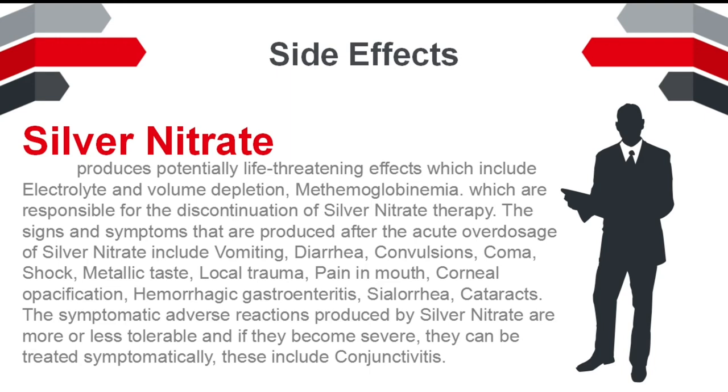The symptomatic adverse reactions produced by silver nitrate are more or less tolerable, and if they become severe, they can be treated symptomatically. These include conjunctivitis.